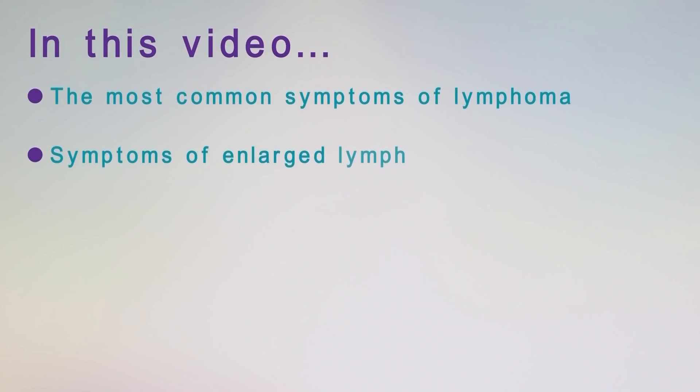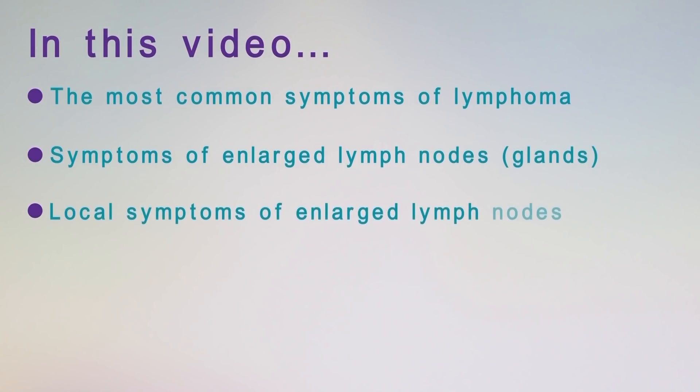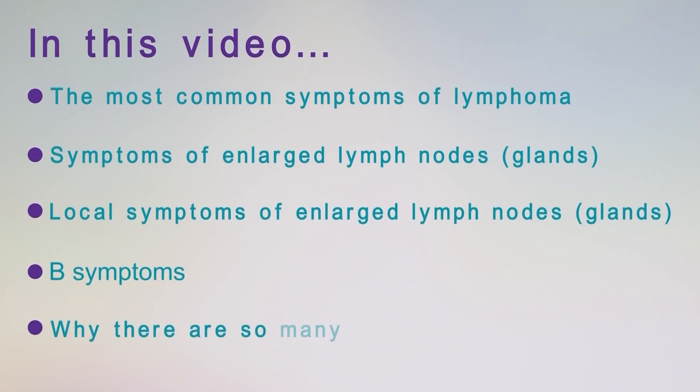My name is Andy Davis. I'm from the University of Southampton and I'm a lymphoma physician. In this video I'm going to talk about the symptoms of lymphoma. First of all I'm going to explain what the most common symptoms of lymphoma are, the symptoms that may come from enlarged lymph glands and what they feel like, and some of the symptoms that these enlarged lymph glands may cause locally, but also some of the symptoms in the rest of the body.